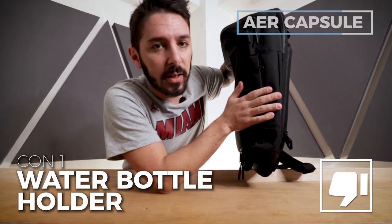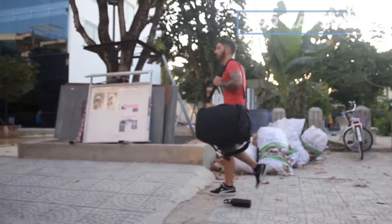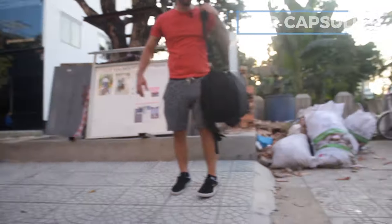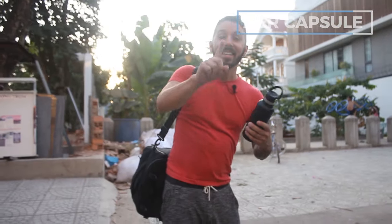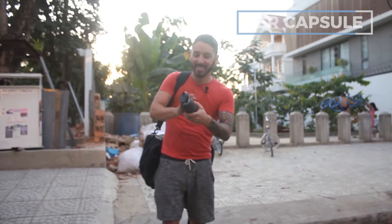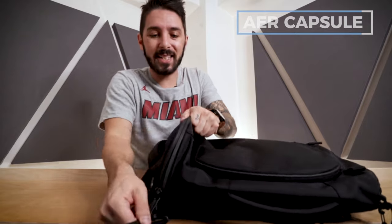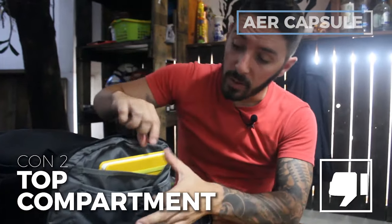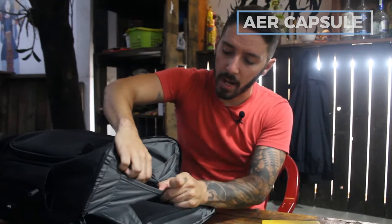A few cons. Con number one: the water bottle holder is inconvenient when you're in duffel mode. In Vietnam, I was walking around and the water bottle fell right out — it took a beating because of this. If you're in duffel mode, your water bottle will slip out, or when you put the bag down it clanks around. Con number two: while I love the quick access pocket on top, it's a little flimsy and feels unorganized — I wish it were nice and tight.